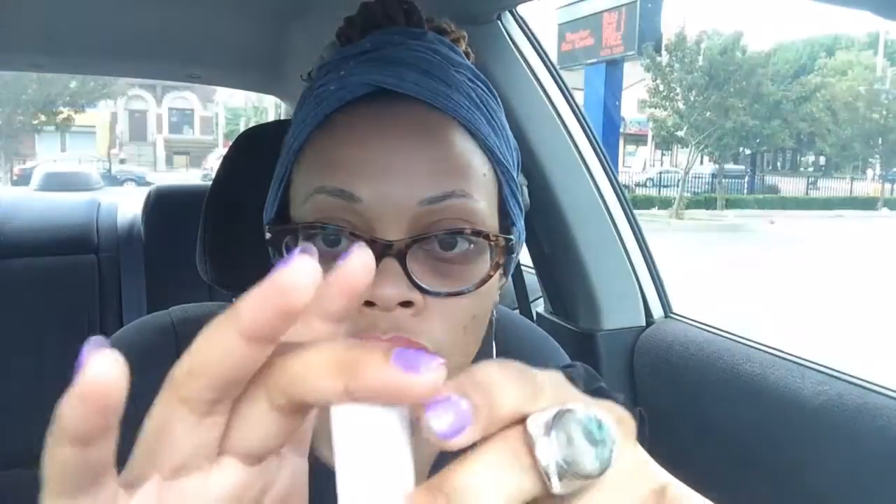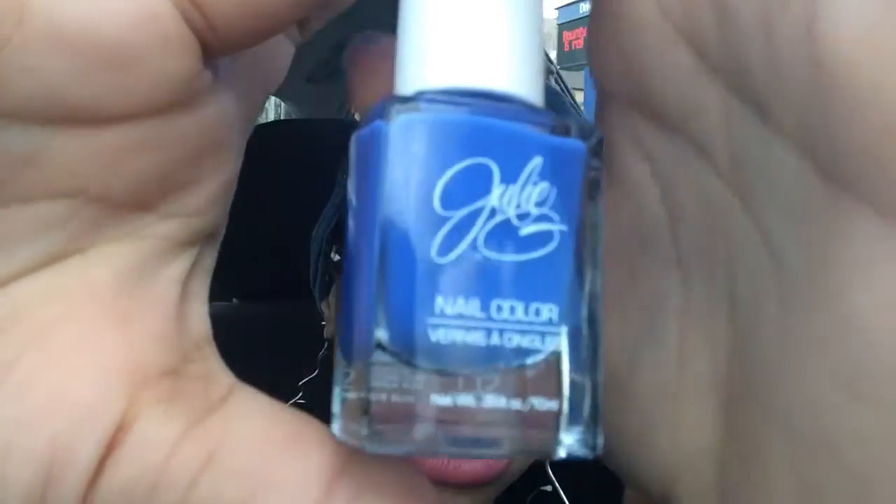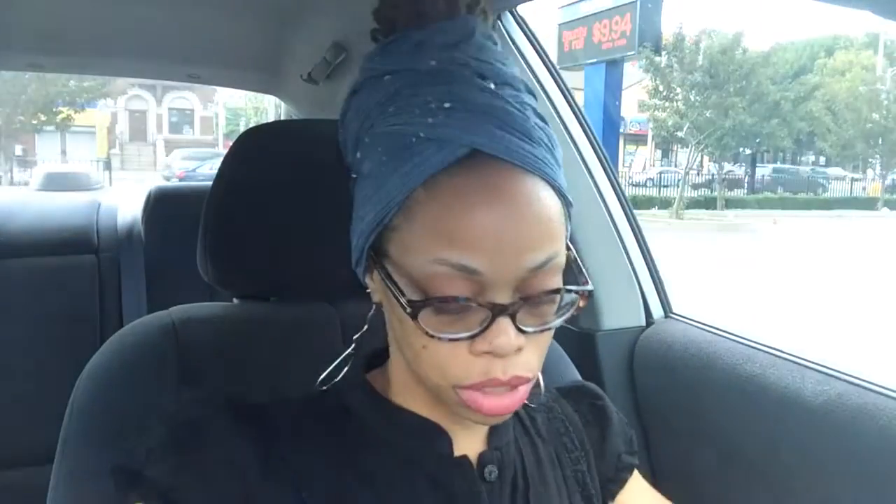I also got Cabana Boy by Julie G. If you follow me on Twitter or Instagram, you'll see the picture I posted alongside the Sally Hansen Pacific Blue — now they changed the formula, but this is the dupe I posted. This is Cabana Boy by Julie G.